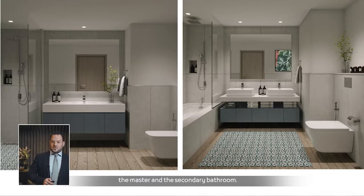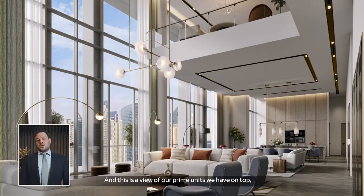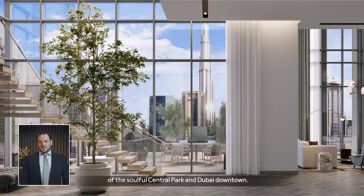Upgraded finishes in both the master and secondary bathrooms. And this is a view of our prime units on top — exclusive penthouses featuring panoramic views of the park and the sea, capturing the full Central Park and Dubai downtown.